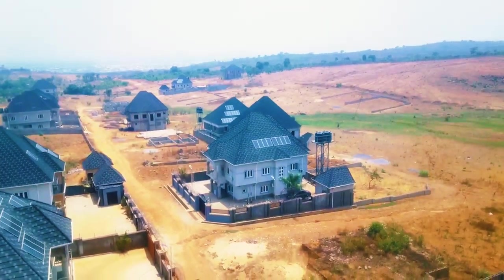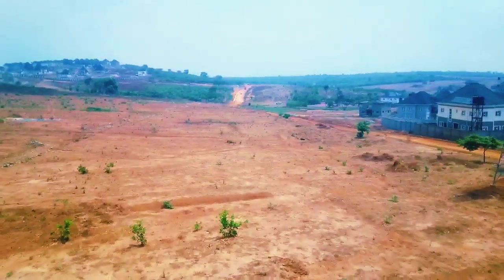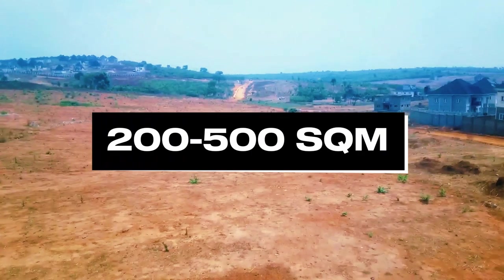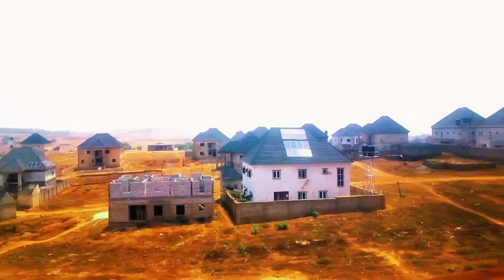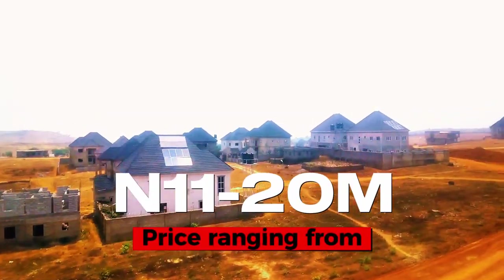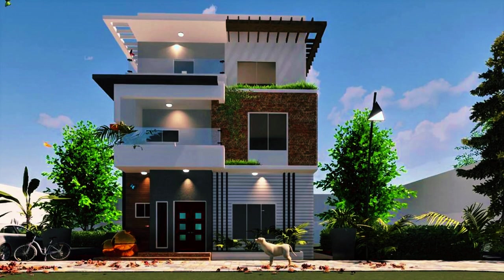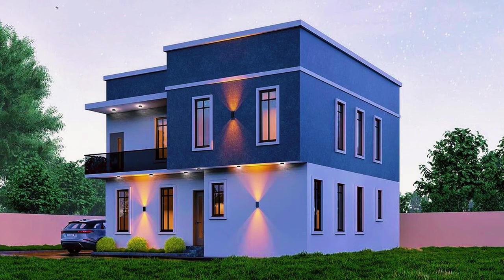Here at the City of Abraham Estate, plot sizes range from 200 square meters to 500 square meters, with prices ranging from 11 million to 20 million Naira. The property types available are four-bedroom terrace duplexes, four-bedroom villa duplexes with two floors, and four-bedroom villa duplexes with one floor.